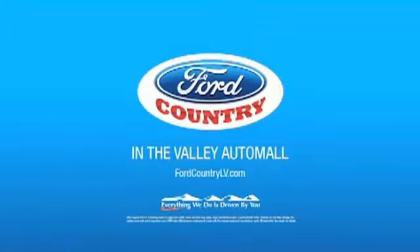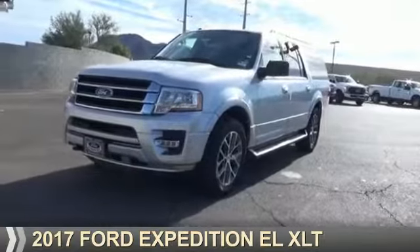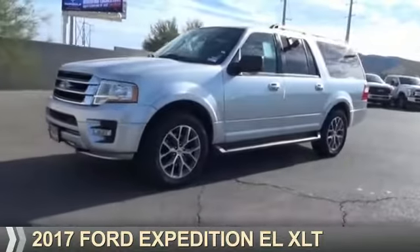Visit Ford Country in the Valley Auto Mall today. Presenting the 2017 Ford Expedition EL.